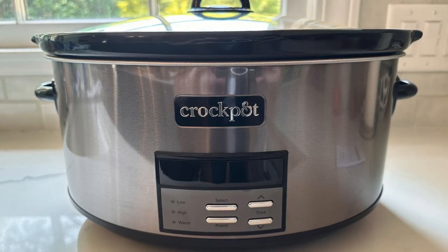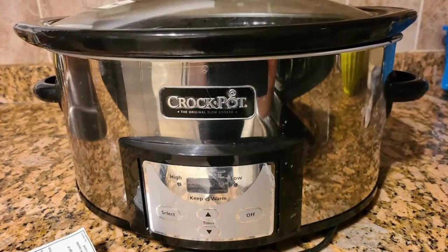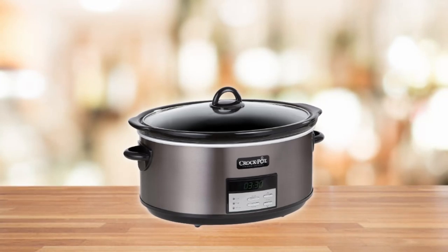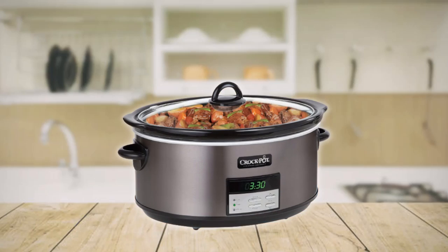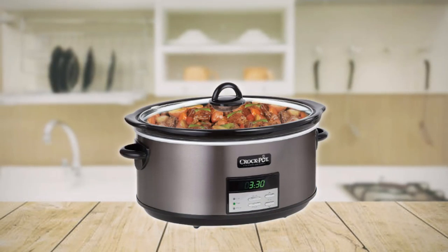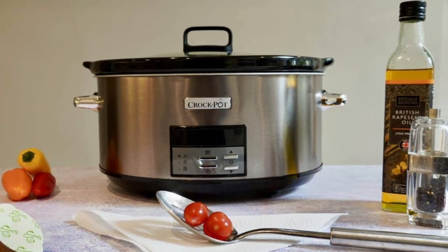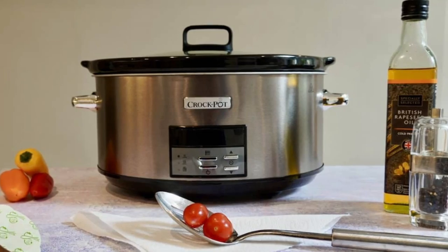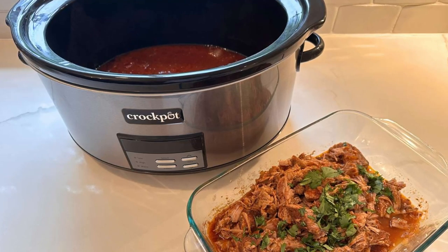In conclusion, the Crock-Pot 8-Quart Programmable Slow Cooker is more than just a kitchen appliance — it's a culinary masterpiece that transforms your meals and your kitchen decor. Its innovative design, spacious capacity, and user-friendly features, coupled with easy maintenance and recipe inspiration, make it a top choice for both seasoned chefs and home cooks. Don't miss out on the opportunity to elevate your culinary adventures and enhance your kitchen's aesthetics.